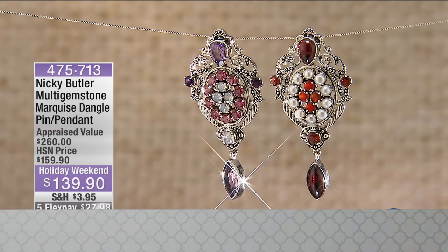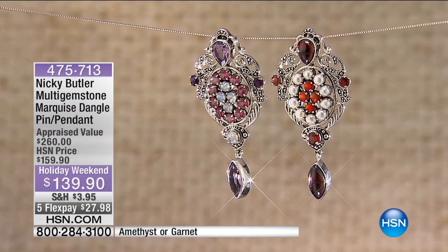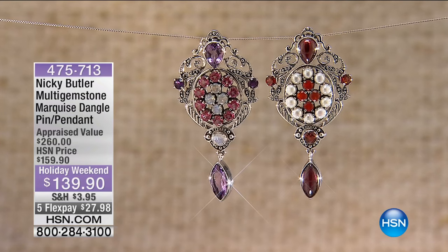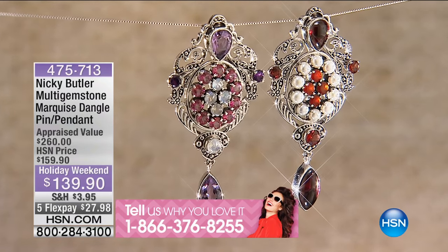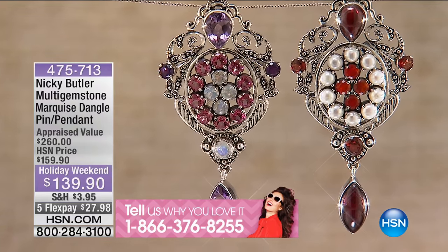Let's get a phone call. Everybody's shy today. We're going to get a phone call and see what's happening. My ladies aren't shy. Let's hear from some of the ladies that aren't shy. This is the Marquis Dangle Pin or Pendant. This can be worn as a pin or as a pendant. You have two choices: garnet or amethyst. You've never ever seen this before.